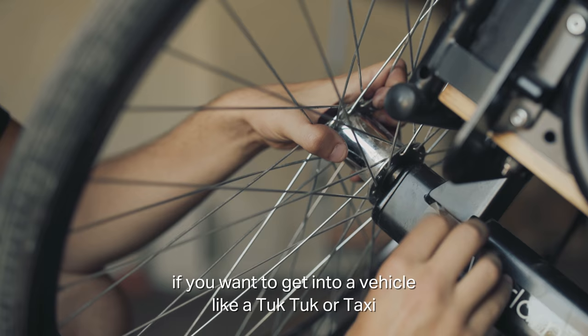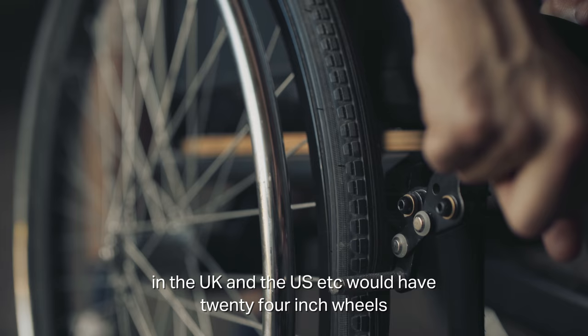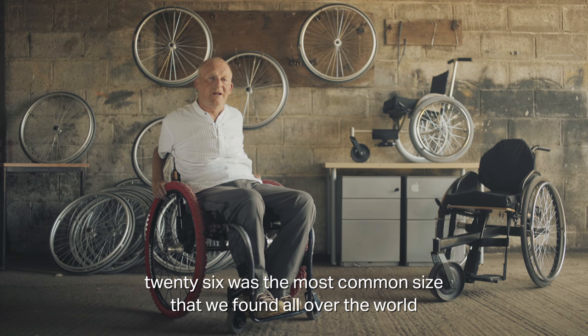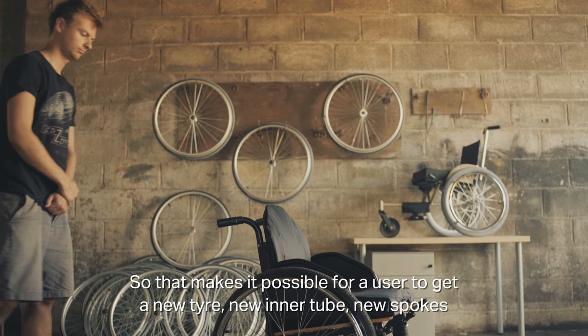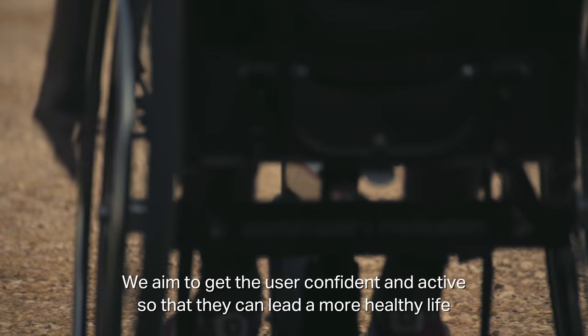It has push handles and 26-inch wheels. Most wheelchairs in the UK, Europe, and the US would have 24-inch wheels. But 26-inch is the most common size we've found all over the world, which makes it possible for a user to get a new tyre, new inner tube, new spokes, and fit them very easily.